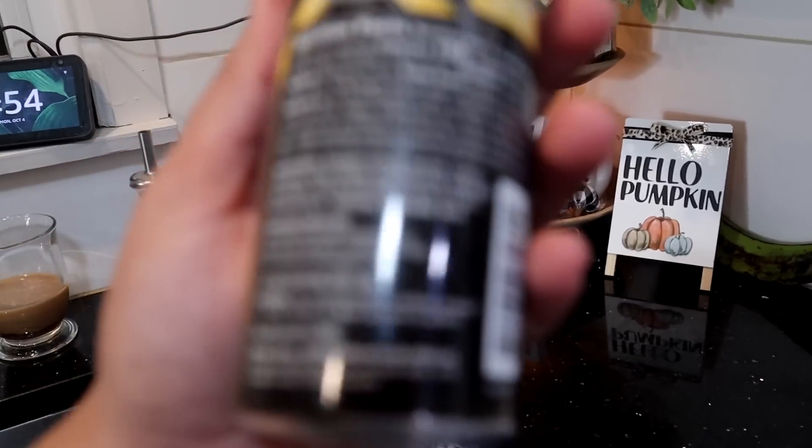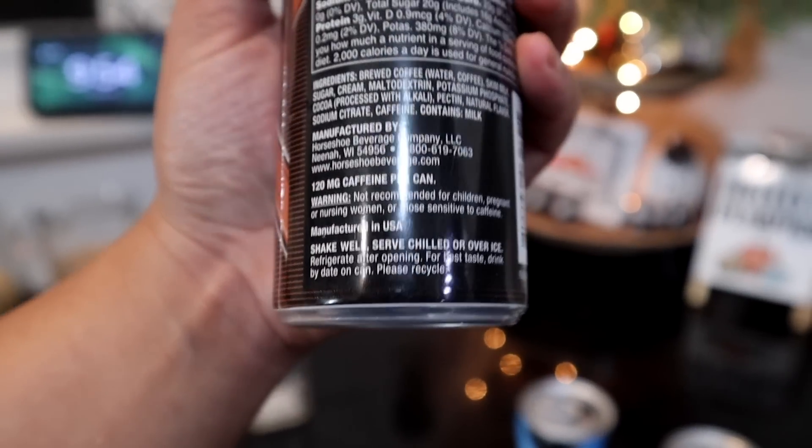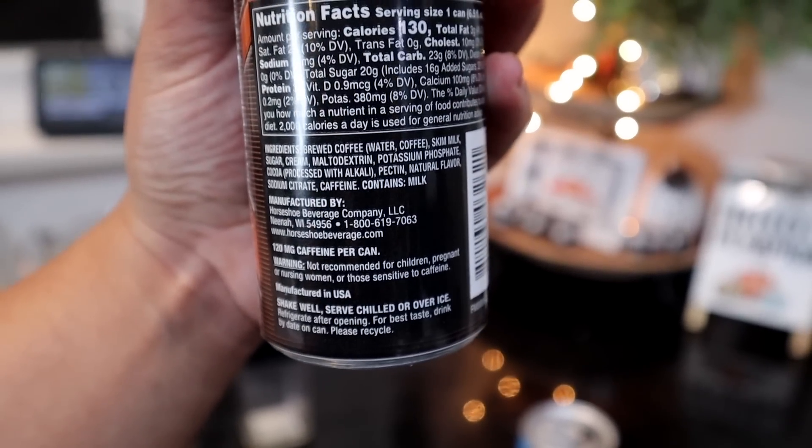I'll give you guys the nutritional information. It has 120 calories, three grams of fat, 22 carbohydrates, and 20 grams of sugar, 16 of which are added sugar. So it's gonna be a little bit sweet.